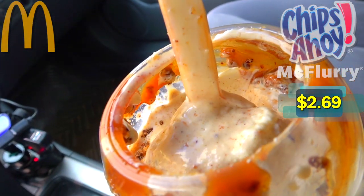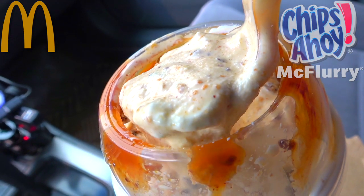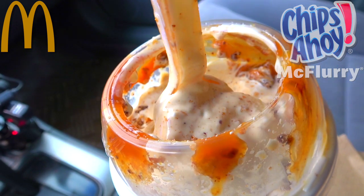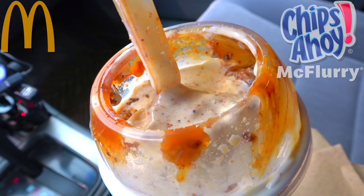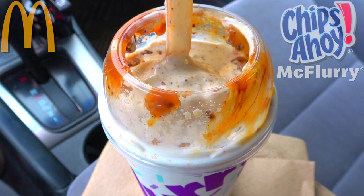It's their classic vanilla soft serve mixed with a little bit of caramel topping and of course Chips Ahoy cookie pieces blended all throughout. Gotta say it's looking pretty refreshing especially on a hot day like today. So let's not waste any more time on this one — let's dive right on in. It's the all new Chips Ahoy McFlurry here at McDonald's. Let's peep out this flavor.